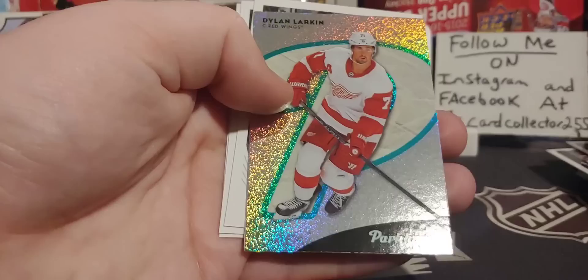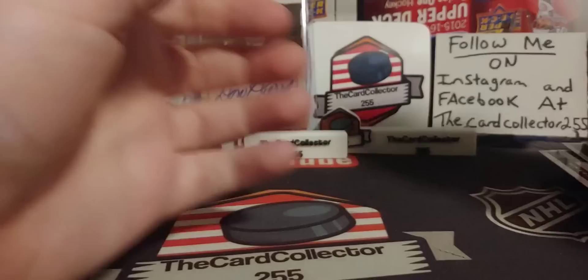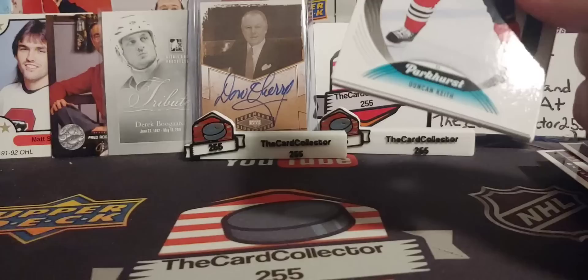Legends — we got a Wayne Gretzky! That's pretty nice. A Kemp and a Dylan Larkin Parkhurst with a P. Cool stuff. Ten packs — feeling good so far. There's Bobby Hall and David Backus. Henrik. That pack kind of sucked.